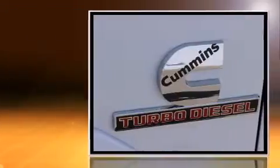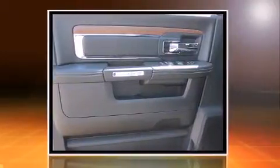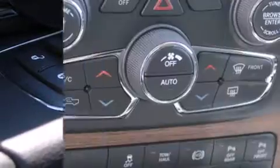Top features include power front seats, leather upholstery, a tachometer, automatic dimming door mirrors, heated and ventilated seats, heated steering wheel, and a split folding rear seat.